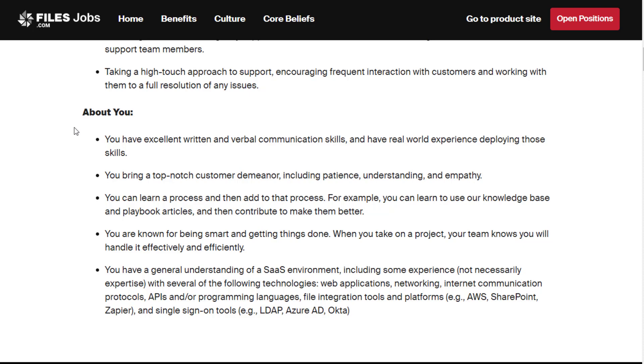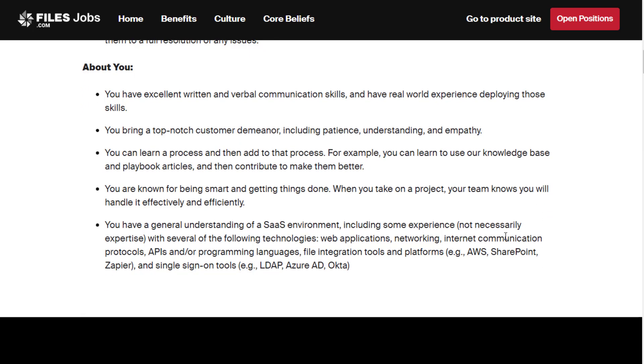About you: you have excellent written and verbal communication skills and have real-world experience deploying those skills. You bring a top-notch customer demeanor including patience, understanding, and empathy. You can learn a process and then add to it — for example, you can learn to use the knowledge base and playbook articles and then contribute to make them better. You're known for being smart and getting things done, and you have a general understanding of a software-as-a-service environment.